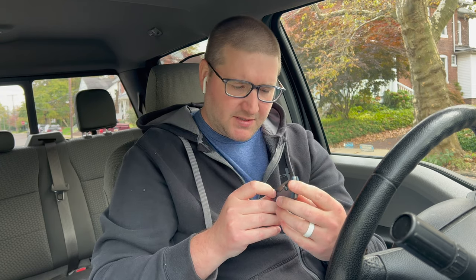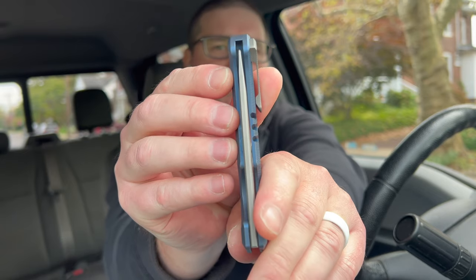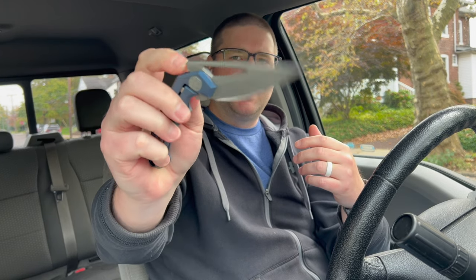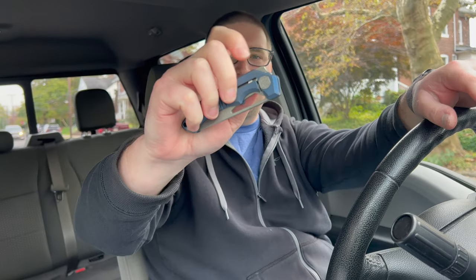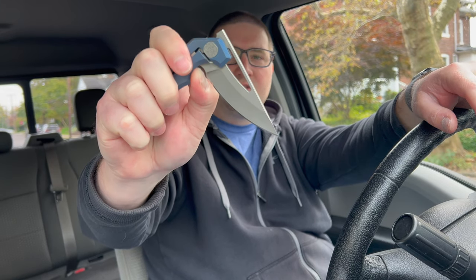Smooth action. Dead nut centered - yep, that tip is dead on. The backspacer is interesting, it almost looks integral but you can see the lines. Let's try it right-handed with the flipper tab. The flipper will come around and then the front will get you, so you've got to flip it and get out of the way. There you go - drops to nail. That's pretty good - right-handed flick, that's where it's at.